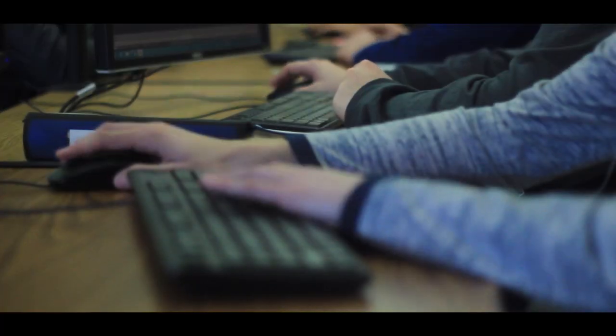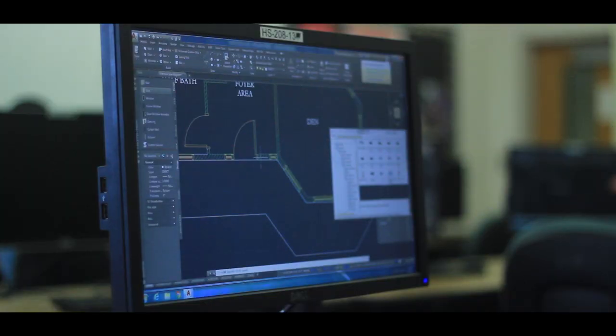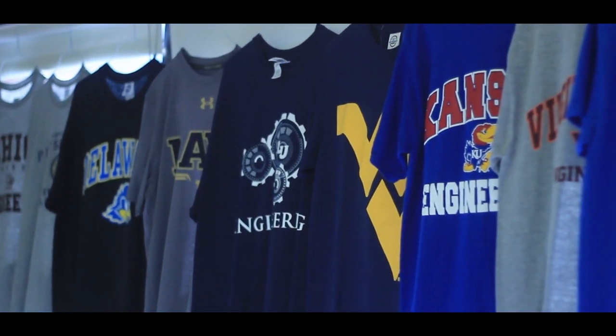We then lead into CAD 2, which is a 3D solids modeling course to get you prepared for presentations. From there, you can choose an honors architecture course or an honors engineering course, or both courses. Those courses are based on college curriculum to get students prepared for their freshman year in college.